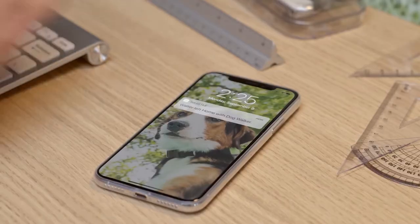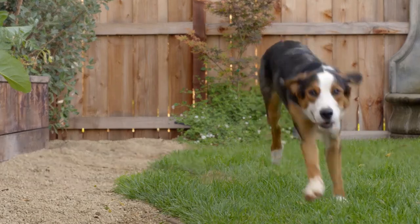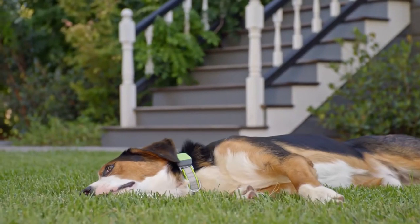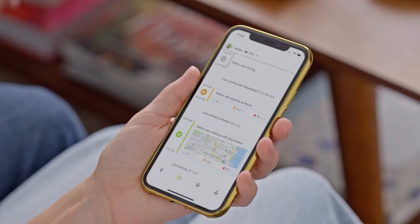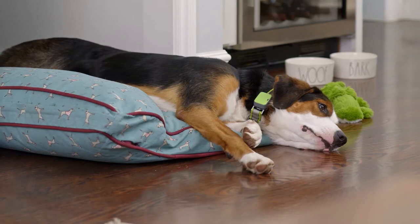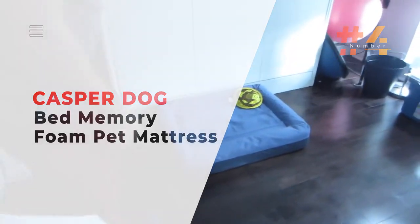This pet tracking device attaches to any collar up to one inch wide and tracks your dog's activity, rest, and calories burned, giving you valuable metrics to adjust diet and exercise. The tracker runs off a rechargeable battery lasting two to three weeks, and the app is available on iOS and Android. Unlike other Whistle models, the Fit does not have GPS.